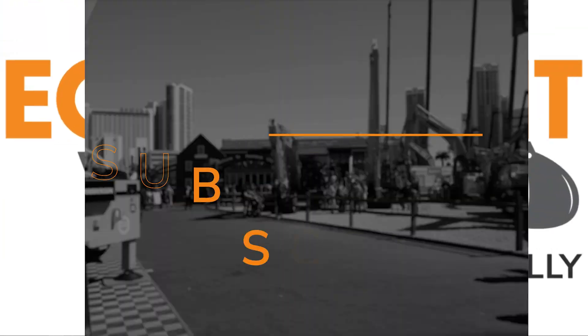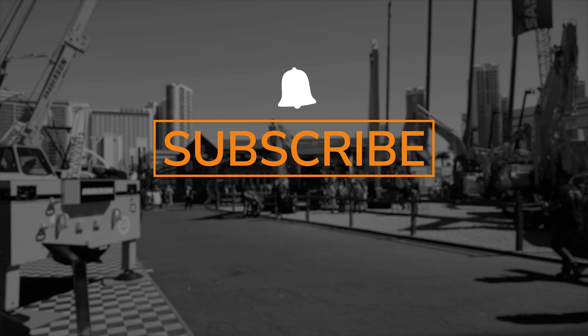If you get a chance, absolutely check out Pronto. And if you want to see more content like this, subscribe and click the bell icon so you can see when we post more videos.